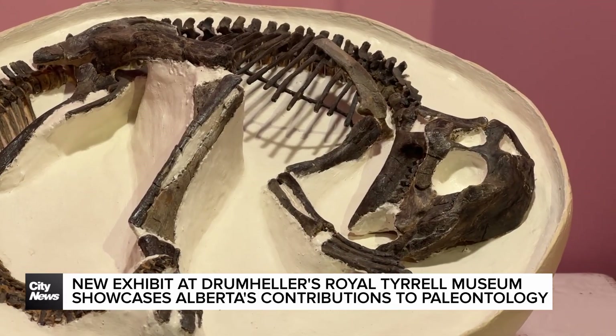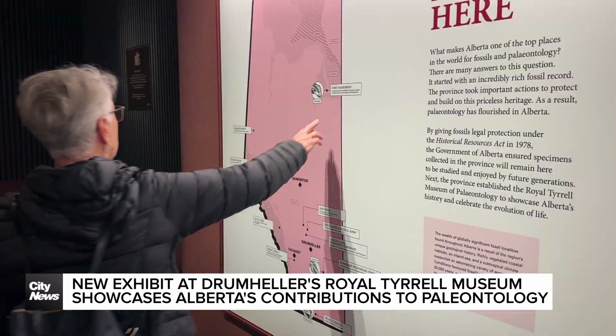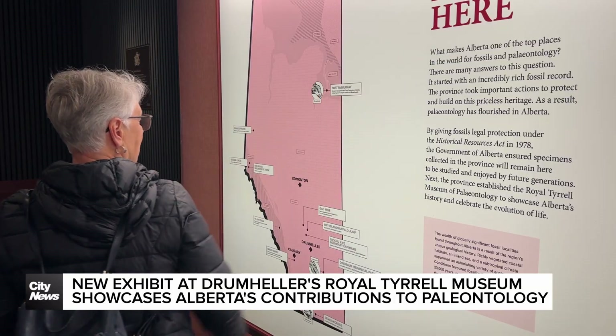Some of the specimens that have been found in this province have set the standard worldwide in paleontology. And it's so exciting to be able to share some of those stories. The new exhibit, Breakthroughs, commemorates the museum's 40th anniversary and highlights prehistoric discoveries found right here in the province of Alberta.